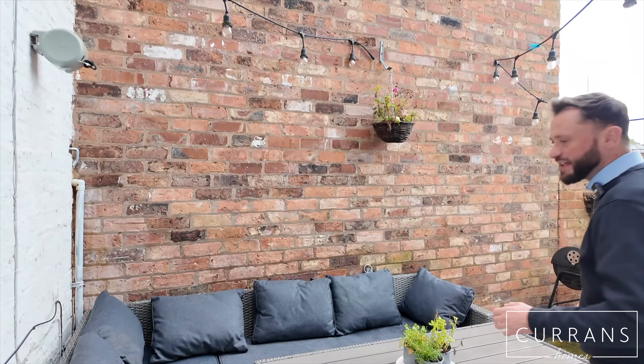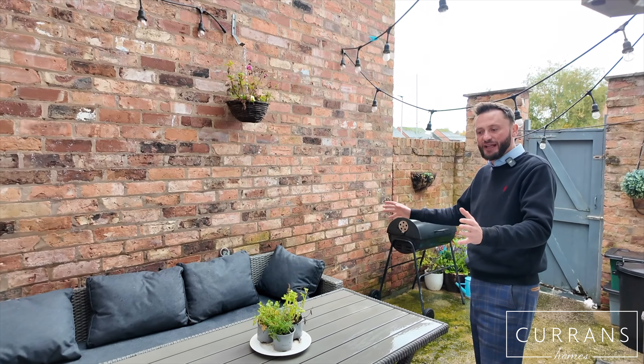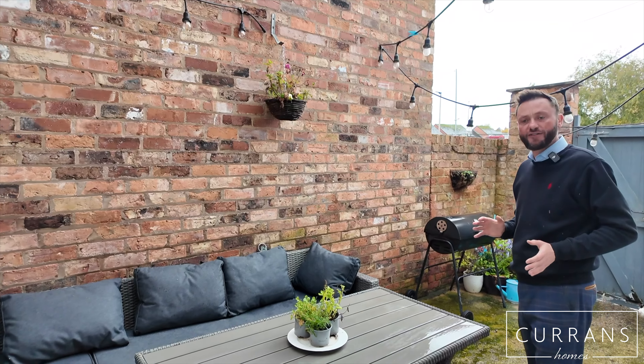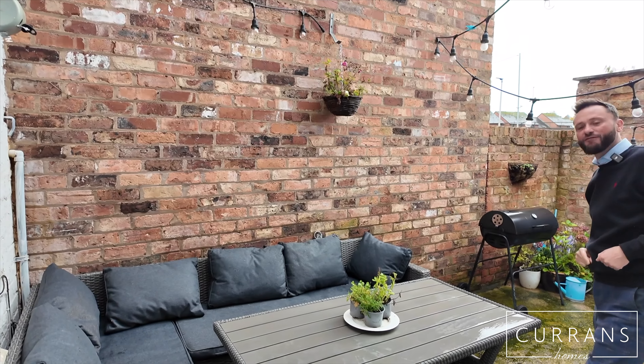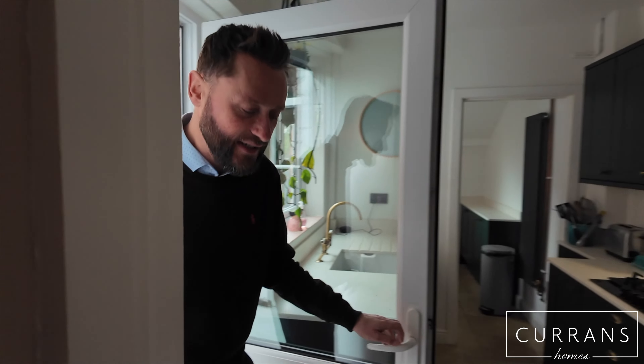Into the courtyard — it's a proper autumn day today so I won't spend long out here — but we have a southwesterly facing walled courtyard. There's room for an L-shaped entertaining area and when the sun comes out you'll get a lot of afternoon sun back here. In the distance there are great views towards the city centre skyline and the famous Mill Hotel tower.